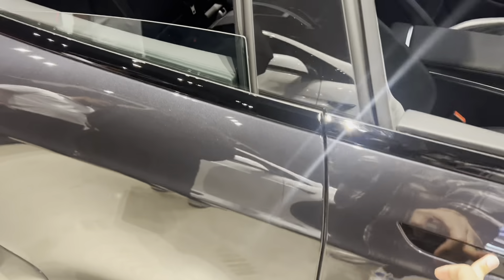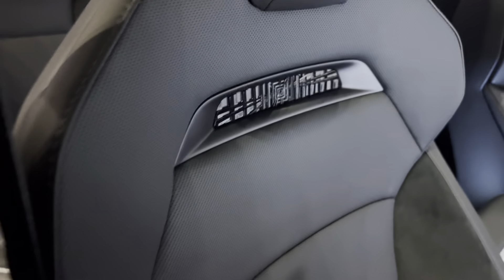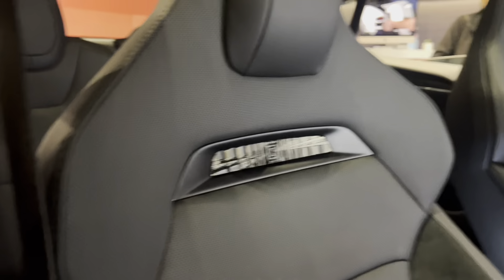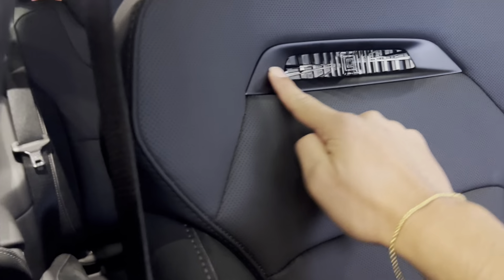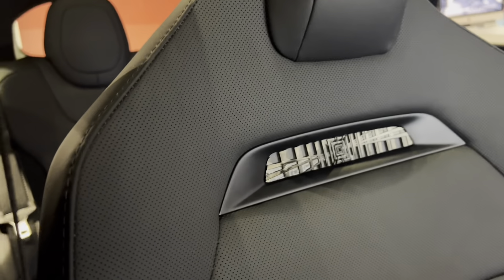The front seats are where you'll feel the most difference. As you can see, the edges of the seat point outwards more, hugging your body. The Plaid badge on the front seat is plastic — so I was concerned it might scratch your neck, but when I sat down, I didn't feel any scratch on my neck whatsoever.